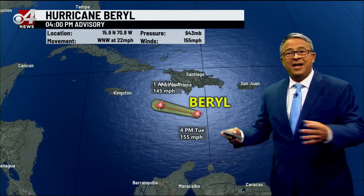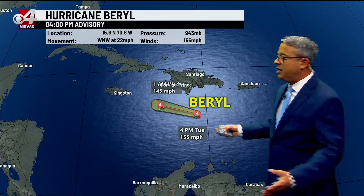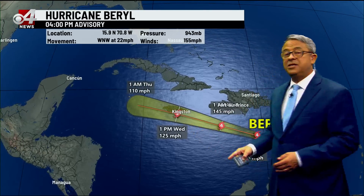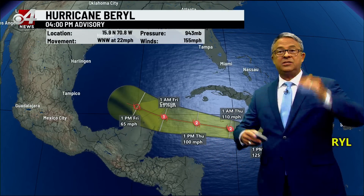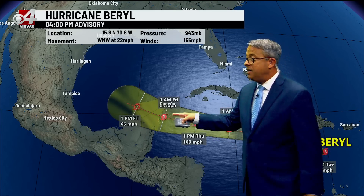Unfortunately, winds of 155 miles per hour — that makes it a Category 4. It was a 5 with winds up to 160, so we're really splitting hairs here. It is a powerful, well-defined storm moving to the west. As it moves west of Jamaica, it will encounter hostile upper-level conditions that aren't conducive to growth, so it'll go down to a 2, then down to a 1.